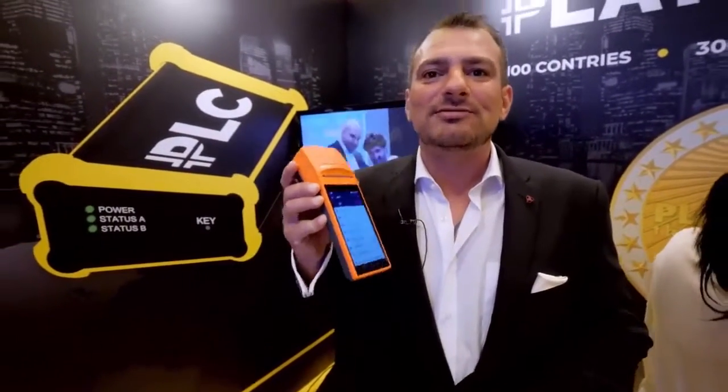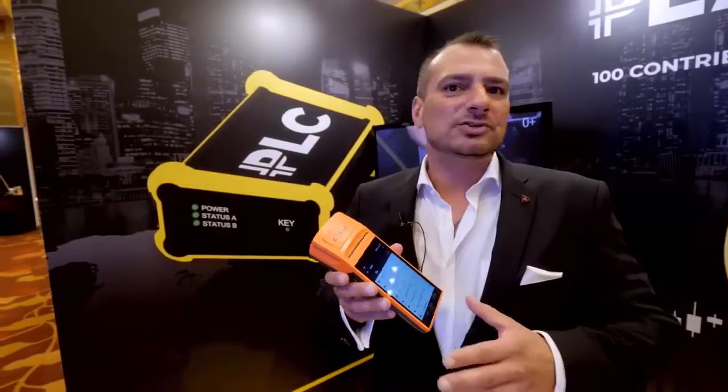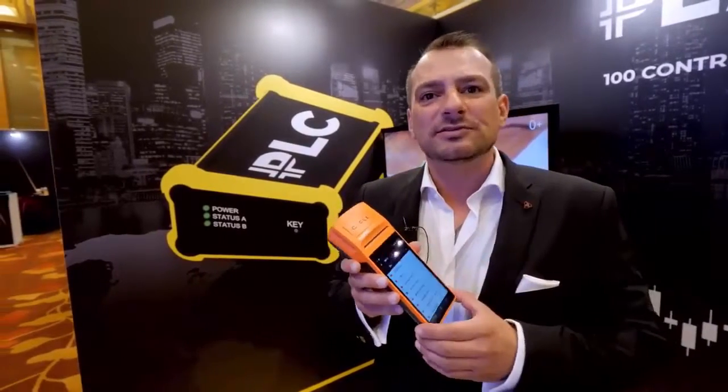This baby will make Platincoin available to the whole world. We will place this payment operation system, POS system, in all shops worldwide. We can do thousands and millions of them because we are the only company who has the possibility not to take Visa and credit cards and all that.